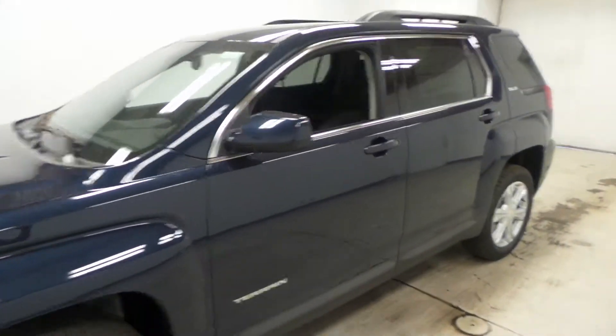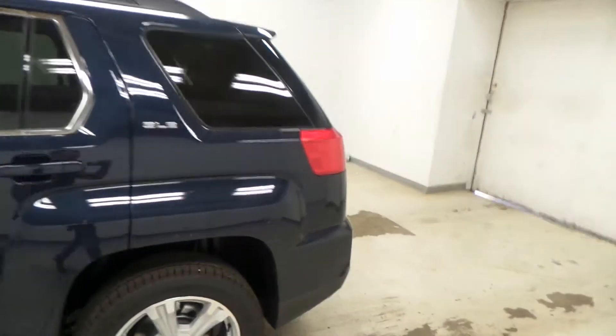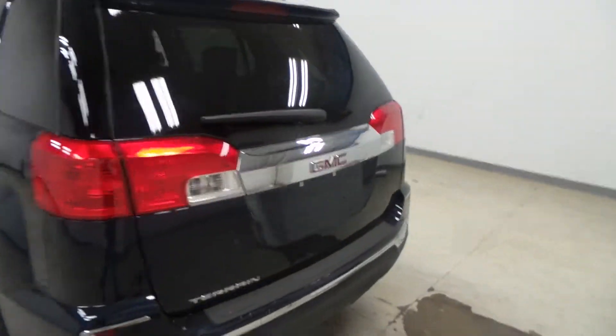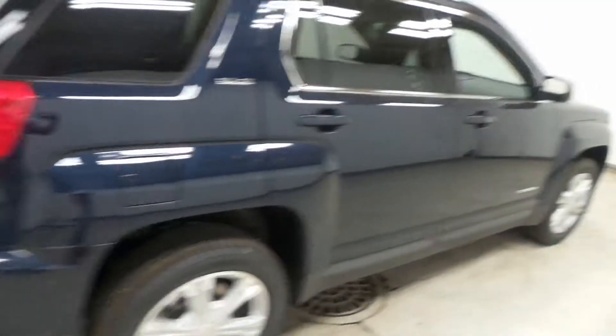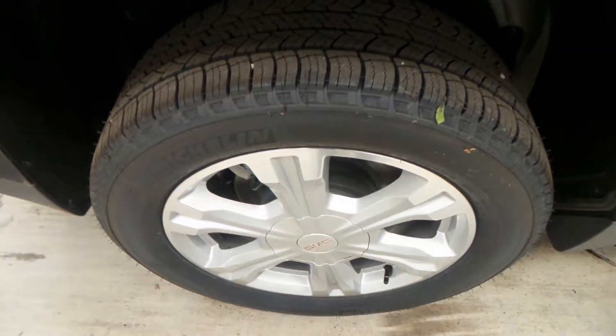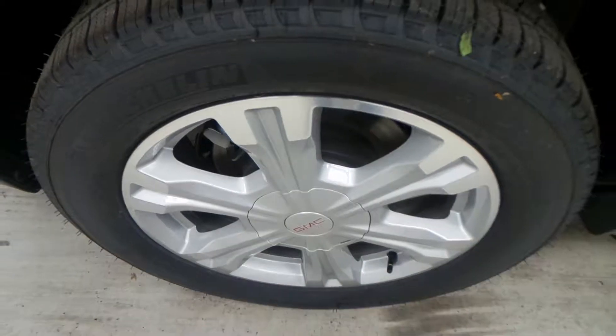Ladies and gentlemen, we have a 2017 GMC Terrain SLE. Nice stainless steel exhaust tip, new redesigned bumper, blue exterior, Michelin tire with an 18-inch alloy wheel.